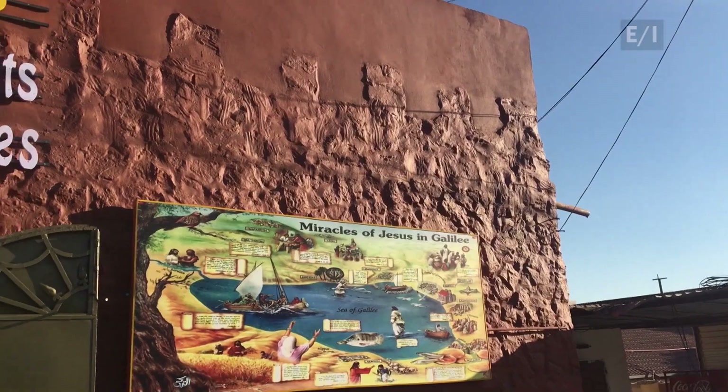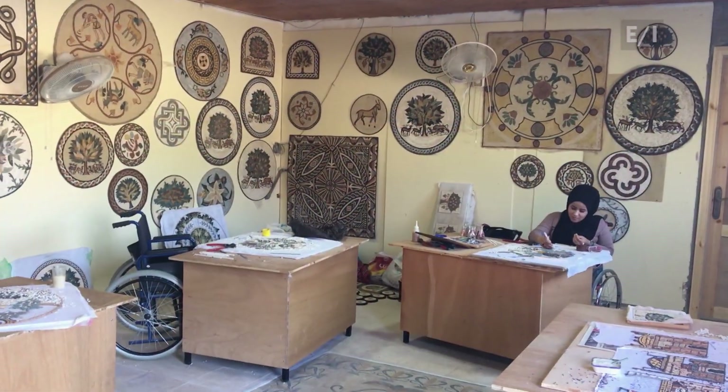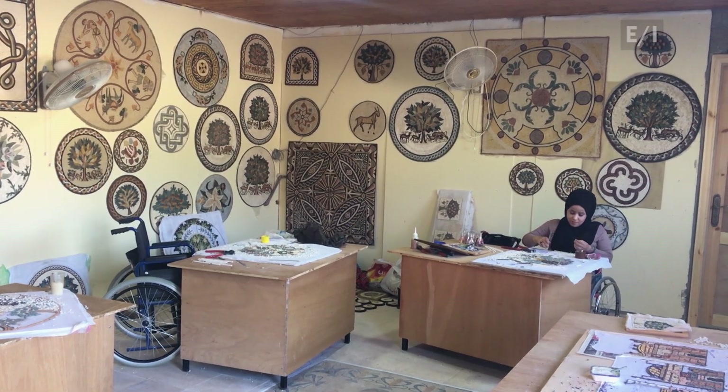So how do you make a mosaic? At the Tree of Life Craft Center, we were given a quick introduction to the marvelous art of mosaic making.